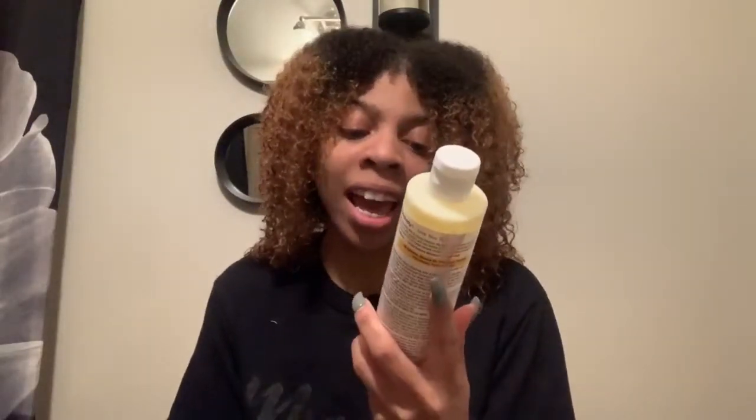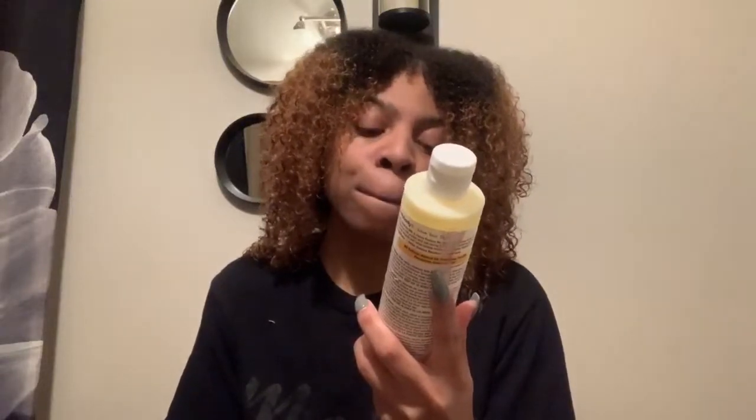Now for the conditioner — it left my hair moisturized, which was odd. I could not detangle with this at all. But it gave me a lot of moisturization. I wouldn't completely throw it out because it did give me moisture, but I wouldn't grab for it first. Out of the two, my favorite is probably the shampoo.